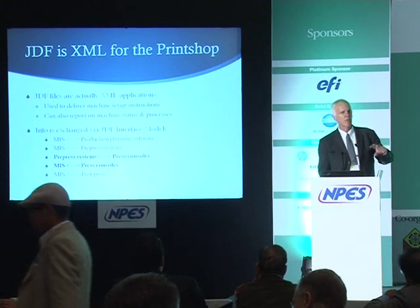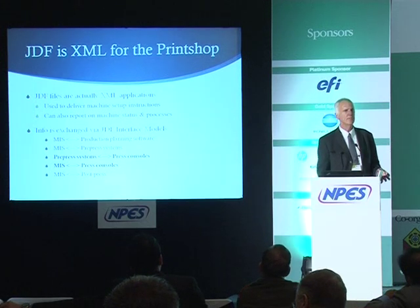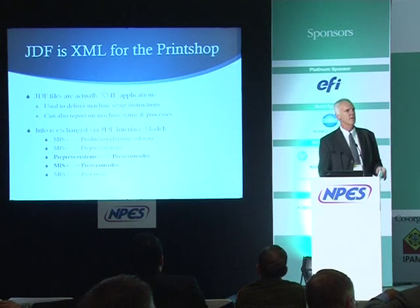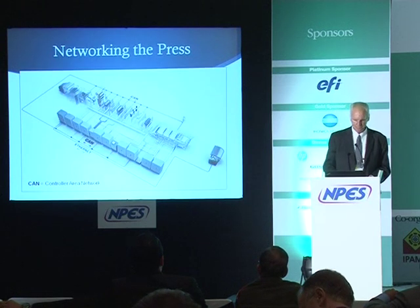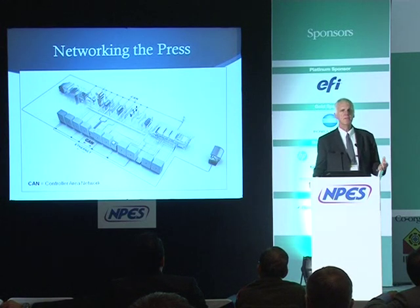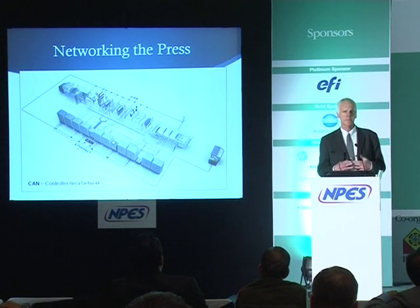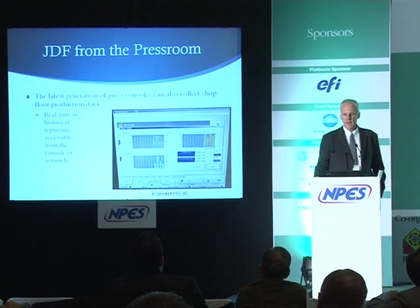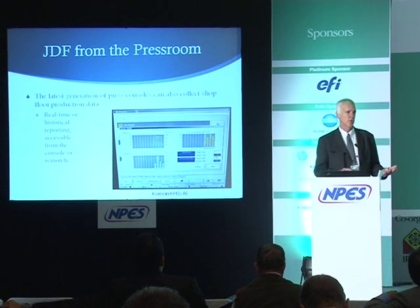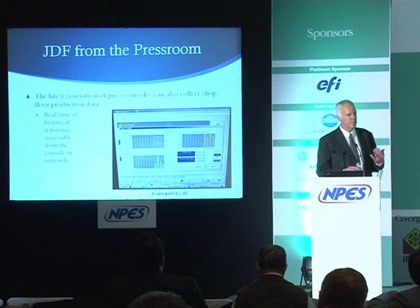Instead of simply taking prepress data and dumping it to the press, you now have the ability to track press run speeds and communicate back press settings — how much air you're using, how the ink keys are set, what the delivery setup is, how the blowers are configured. All this information can be reported back to the main computer and tracked. You can monitor it from your office or even from home via the internet.